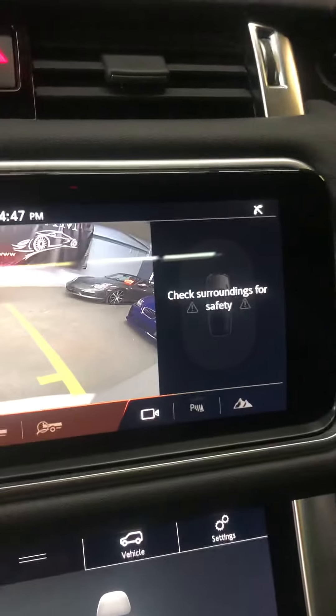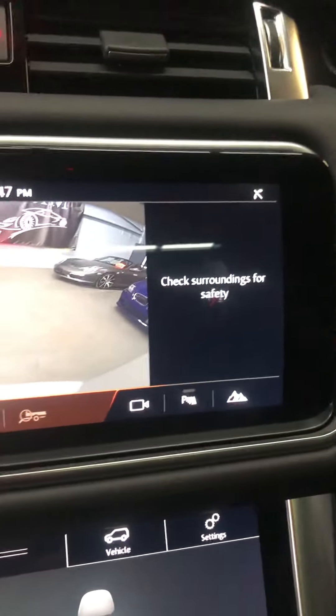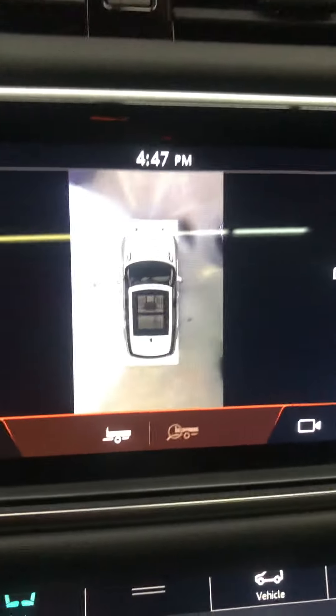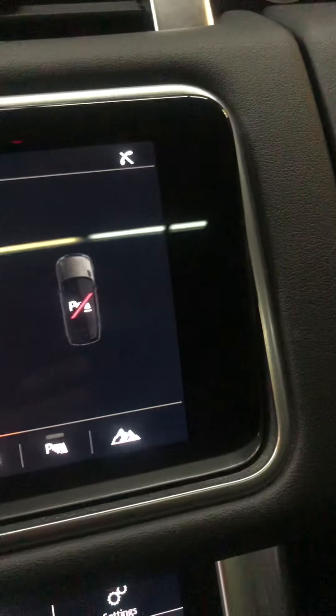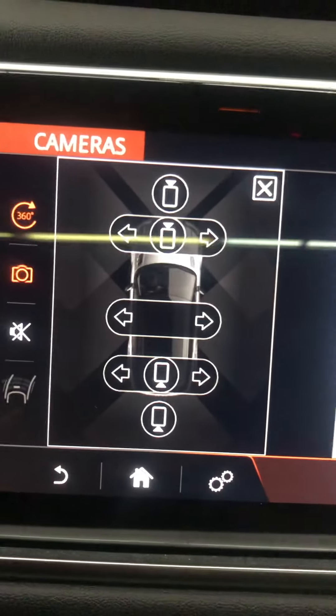In reverse, you can go into the 360 camera view, double tap to zoom, or choose different camera angles to see exactly what you want at that time.